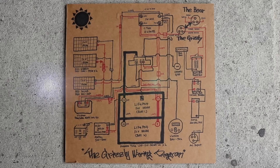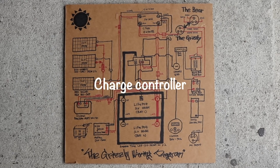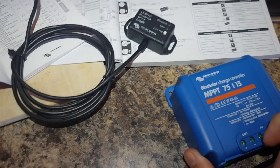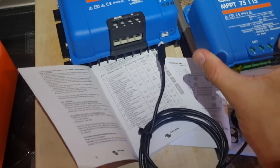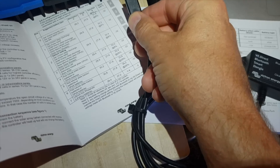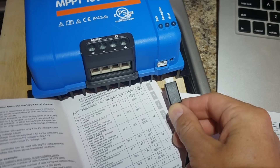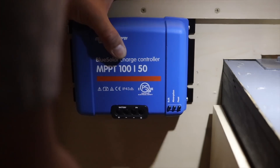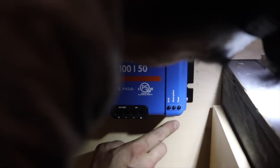We're definitely going to need new pistons to lift the roof. The old controller has a max of 200 watts — no good anymore. You can see the size difference between them. The new MPPT controller is Bluetooth compatible, and the two new solar panels will be connected in parallel to this new MPPT.